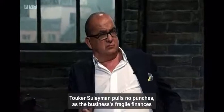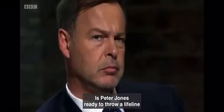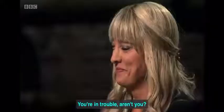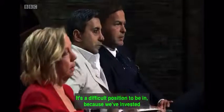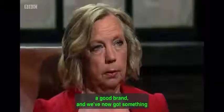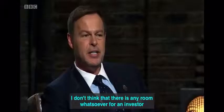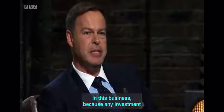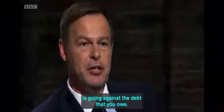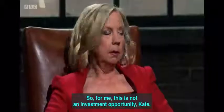Tuka Suleiman pulls no punches as the business's fragile finances are expertly unpicked. Is Peter Jones ready to throw a lifeline? You are in trouble, aren't you? It's a difficult position — we've invested so much to get the business to this point, and now we've got a really solid product, a good brand, and something I really want to grow. As much as this does what it says on the tin, I don't think there is any room for an investor in this business because any investment is going against the debt you owe, not against growing the business. So for me, this is not an investment opportunity, Kate — I'm out.